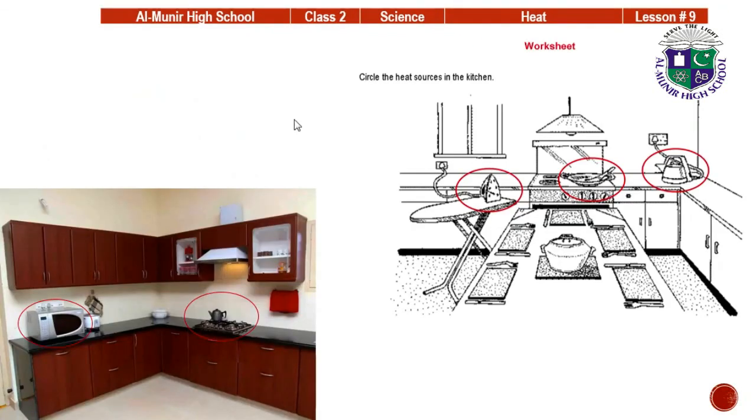Here is a worksheet — circle the heat sources in the kitchen. The iron is a source of heat when it is hot. The cooking range/stove is also a source of heat because there is fire in it. The electric kettle is also a source of heat, so circle it too.